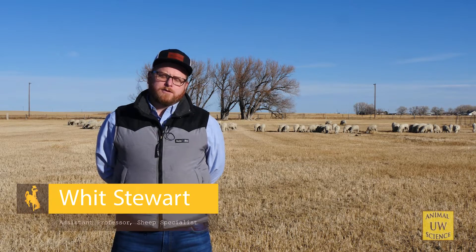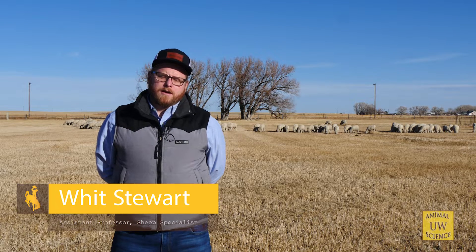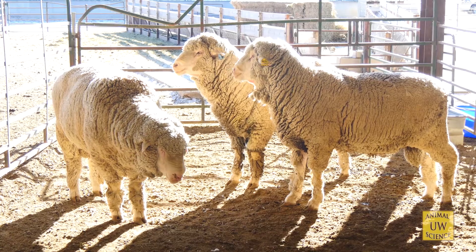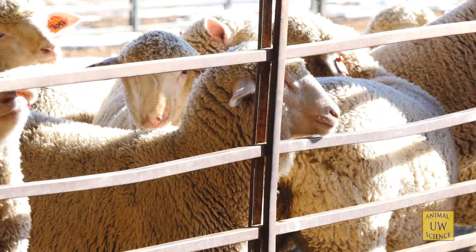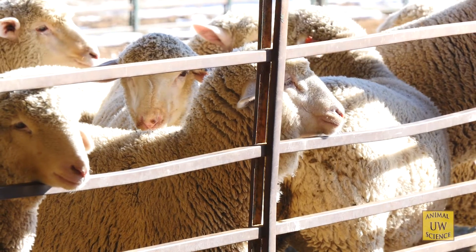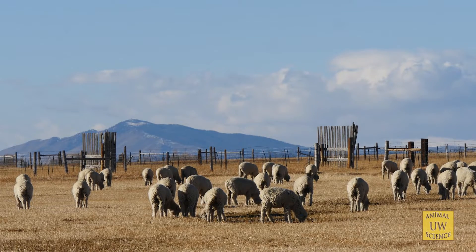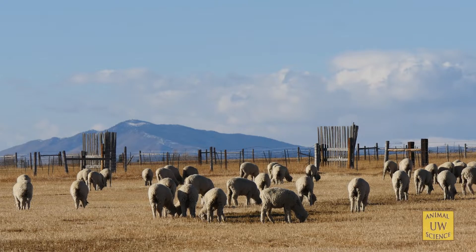A large majority of what we do here at the University of Wyoming is related to industry-driven research. Those can range from nutrition, reproduction, animal health, product improvement, and management of production. More recently, we're focused on utilizing nutrition to improve production and animal health as it relates to mammary health in sheep. If you had to encapsulate all of our efforts, it's focused on industry-driven needs.